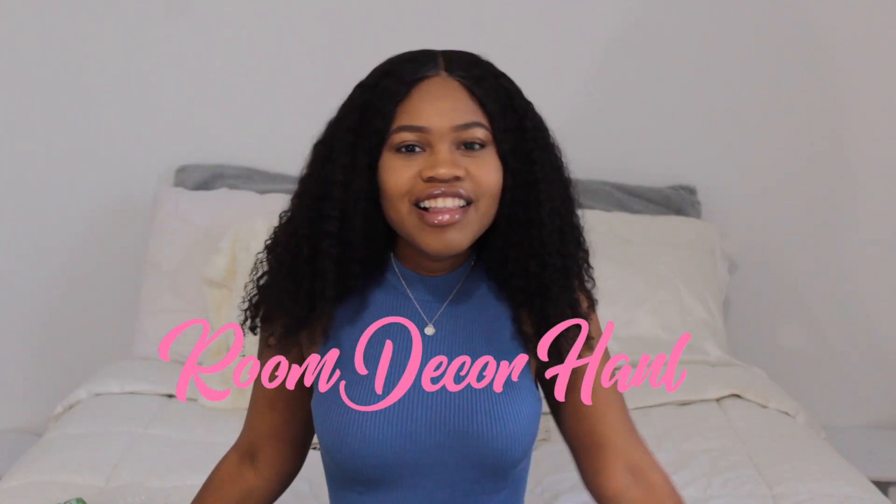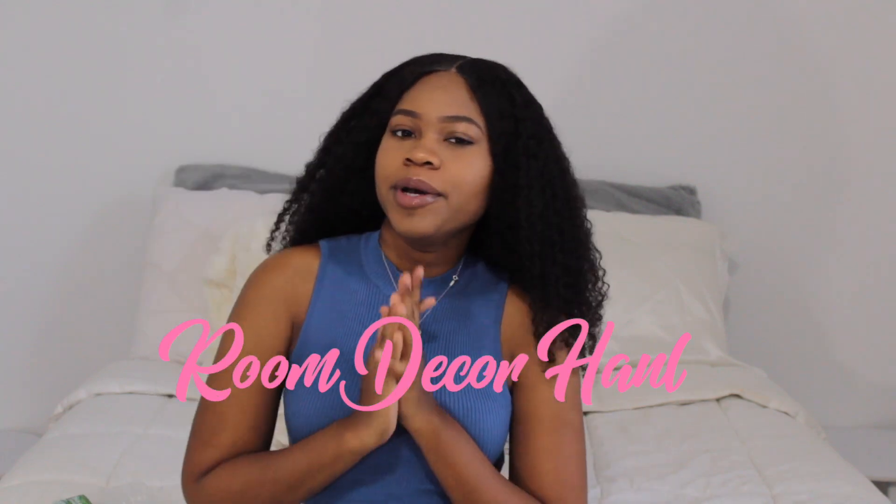Hey guys, I'm back with another video. I'm usually so full of energy, but I was out all night and I'm just so tired. But I'm back with another video.